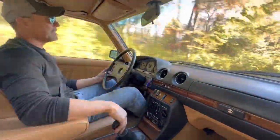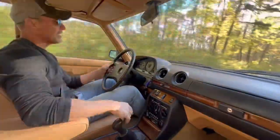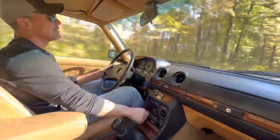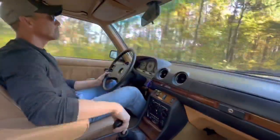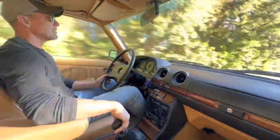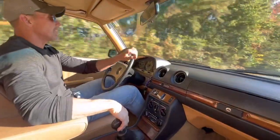It shifts beautifully and just does everything well. The heat is nice and warm, the AC is ice cold. The Becker stereo works perfectly, even the power antenna works perfectly. It's a fantastic car — no apologies. Even the analog clock in the dash keeps perfect time.